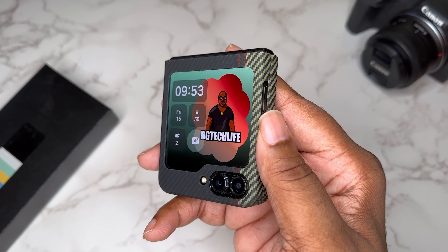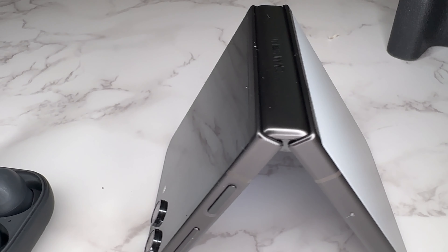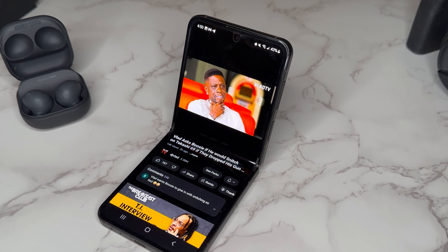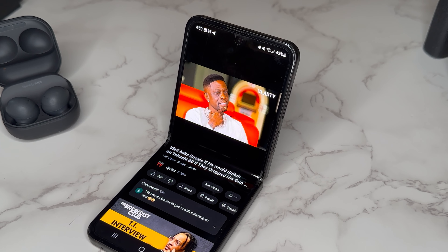What's good YouTube, it's your man BG Tech Life. As you can see, I got the Samsung Galaxy Z Flip 5 on deck, and as I've been using this device it's become easily my favorite daily driver.